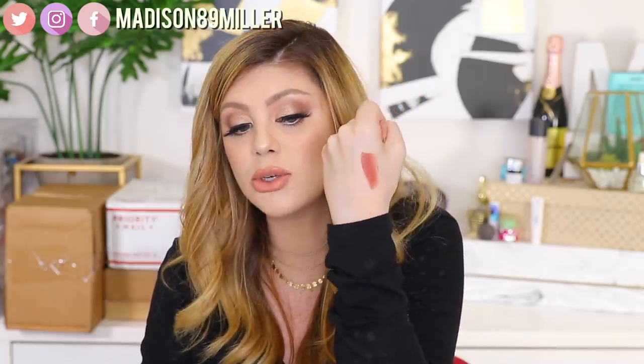Next up is a package from Revlon — they say 'Madison, a matte lip is the hottest fall trend so we wanted to make sure we had you covered.' They sent a bunch of their matte liquid lipsticks. I've never tried these before, so this will be fun. Let me swatch one — shade 645 HD Forever. It has a mousse-like texture and it doesn't feel like it would dry down completely matte, but it's a really pretty color I would wear every day. I'm also going to throw some shades in for a giveaway, so stay tuned.